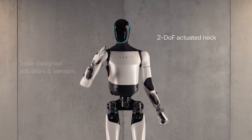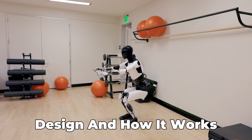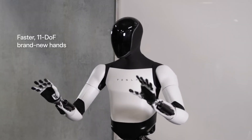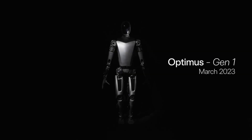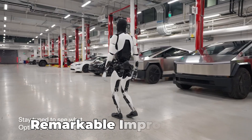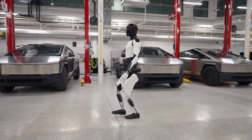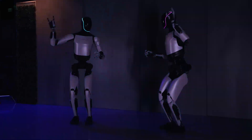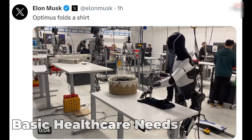Gen 2 is an evolution from its predecessor, with major improvements in design and how it works. It's been engineered to seamlessly integrate into our daily lives, taking on the role of a homemaker with ease and efficiency. Compared to the first generation, Gen 2 shows remarkable improvements — it's faster, more agile, and equipped with advanced AI capabilities, designed to handle a range of household tasks from folding clothes to assisting in basic healthcare needs.